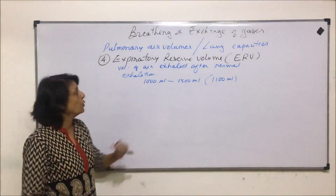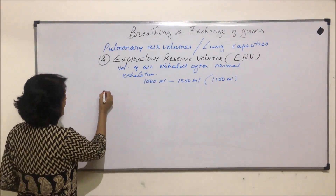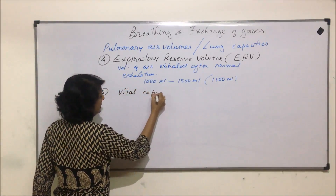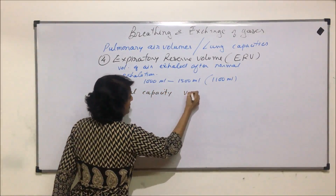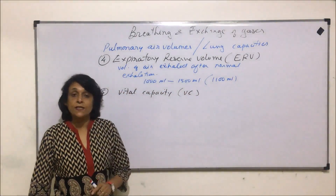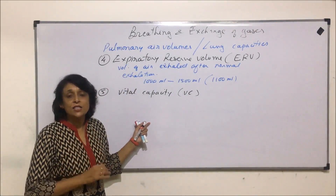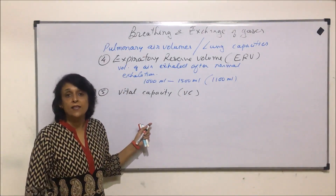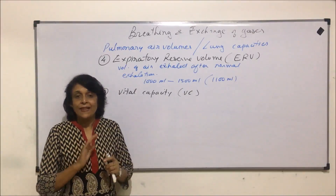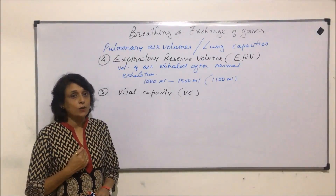This is the volume which can be exhaled after normal exhalation, and the process is going to be forceful. The next volume which we will discuss is vital capacity, abbreviation VC.